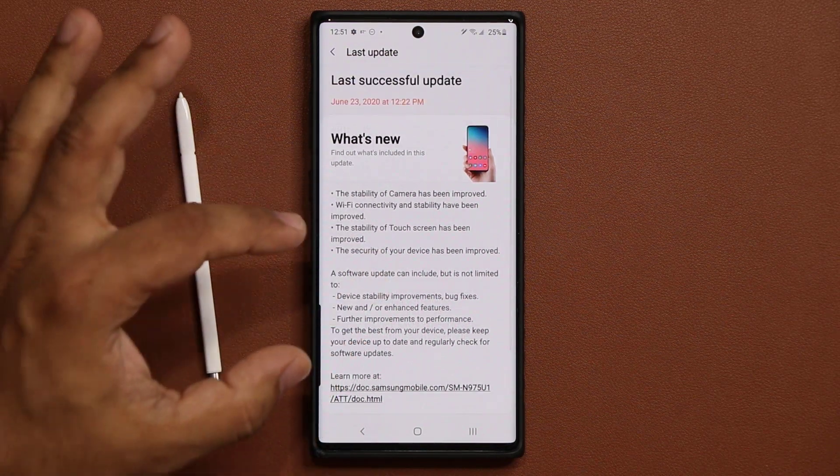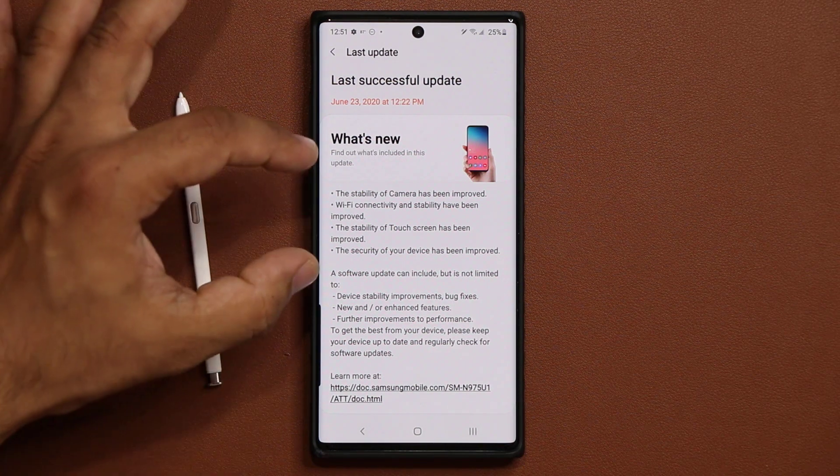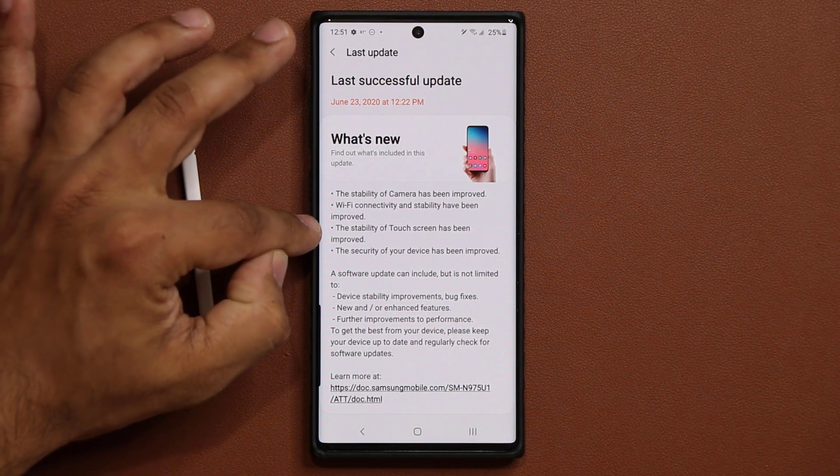We have all the regular stability improvements and bug fixes, but on top of that we actually have some improvements to the camera, the Wi-Fi, and the touchscreen.